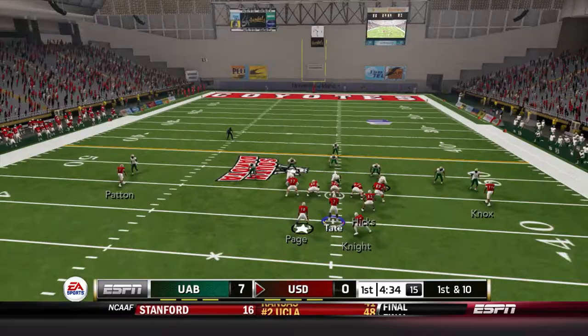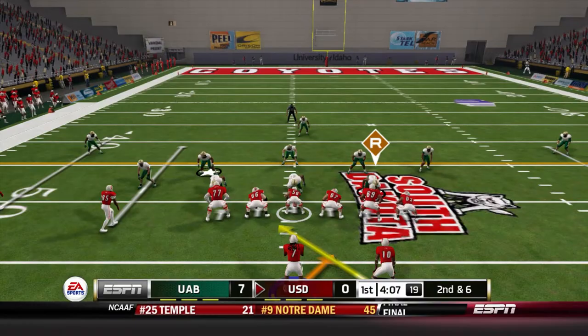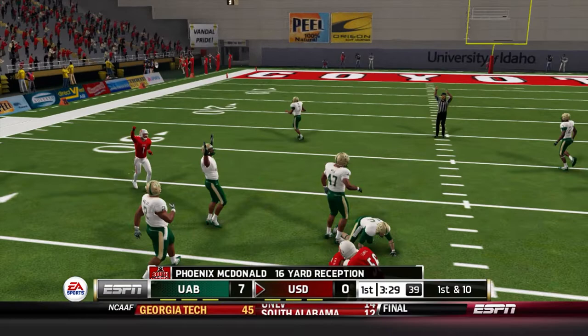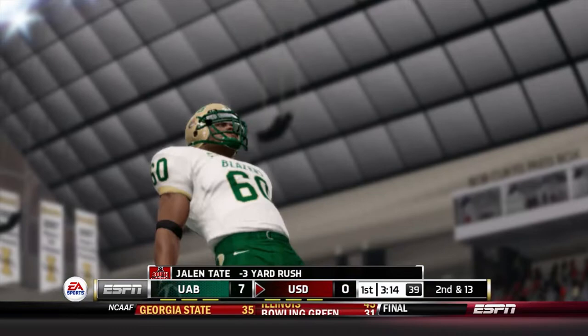They stay with the split backfield, fake it and pitch to Page — he makes a move and picks up four or five yards. Second down and six, three wide with McDonald in the slot; they give it to Page but great option defense by the Blazers — it's a loss of two. Third down and passing: Tate fires and McDonald hangs on for a great catch in traffic. There are major questions about his hands but he silences some of them there. Tate on the quarterback draw motioning Knight out of the backfield, but it results in a loss of three.